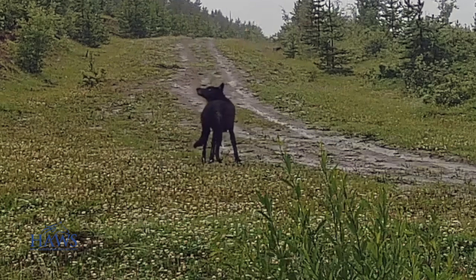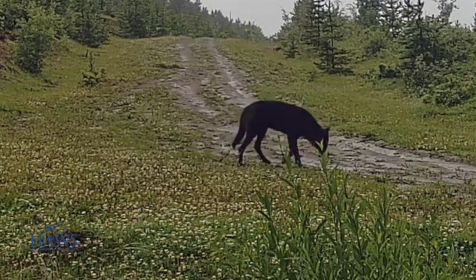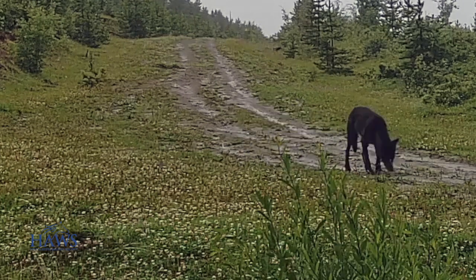And here's that black wolf again. We caught up with him on another camera, not too far from where JD was.